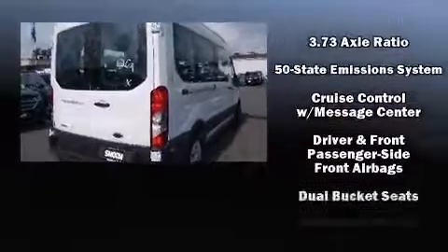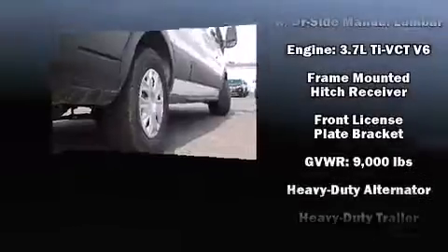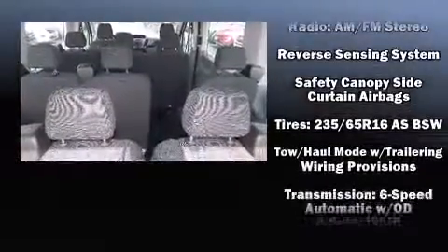Ford ensures the safety and security of its passengers with equipment such as head curtain airbags, front side impact airbags, traction control, brake assist, a panic alarm, and four-wheel disc brakes with ABS.